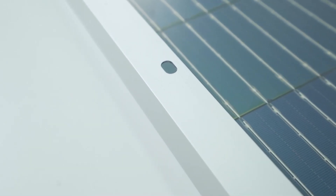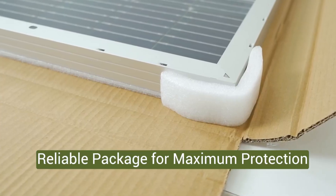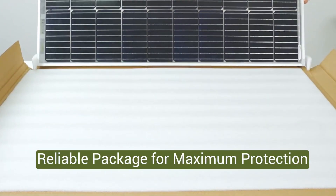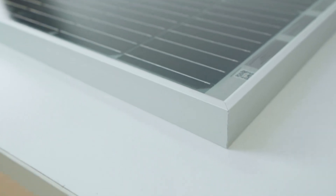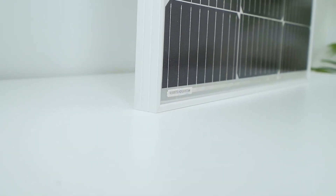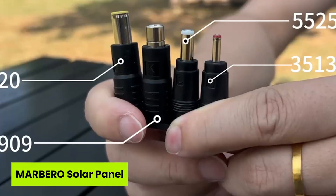Built with an IP68 water-resistant rating and rugged aluminum frame, it delivers peace of mind during downpours and harsh winds. If you need efficient energy in unpredictable weather and have space to elevate your panel, this model is a smart, forward-thinking investment that's well worth your trust.